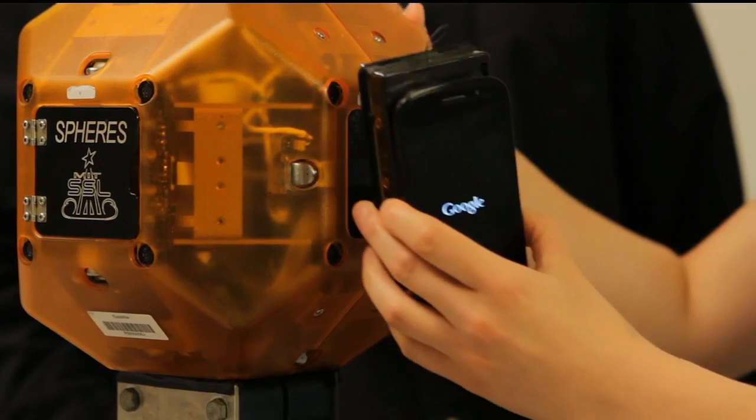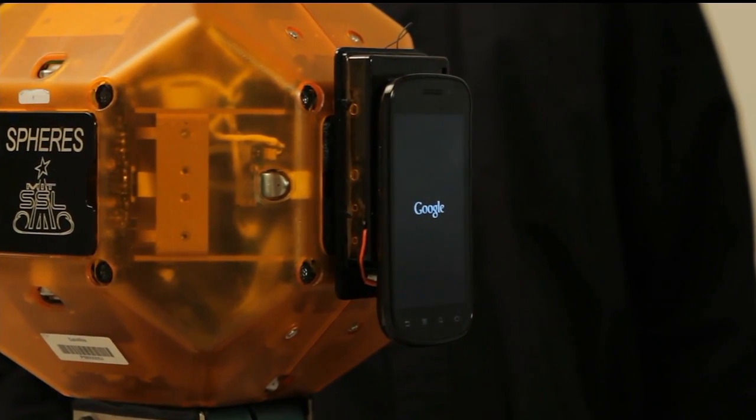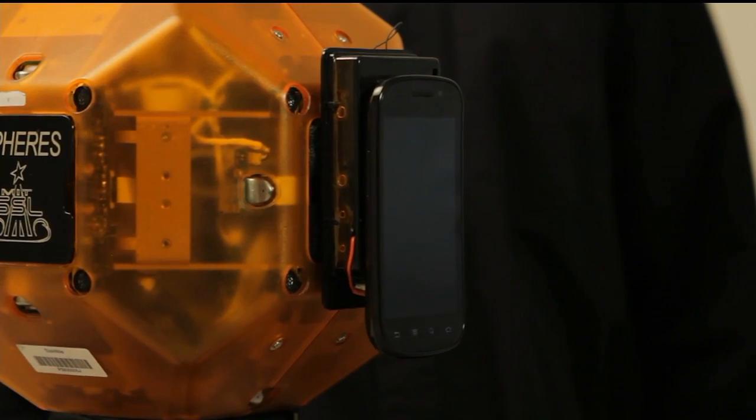We were looking for a way to basically add sensors, a camera, and a processor to the Spheres. We were sitting around in a conference room, everybody's got their smartphone, saying, 'Boy, wouldn't it be great if we had some sort of high-powered computer in a box.' And a few years ago that turned into our first smartphone, which we sent up in the last shuttle flight. We've been using it on station for the past three years.